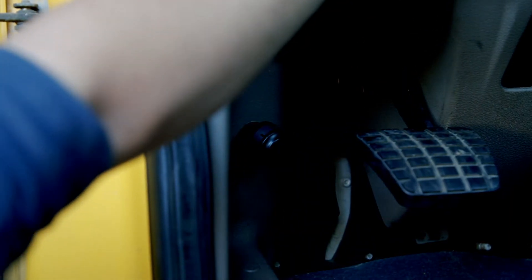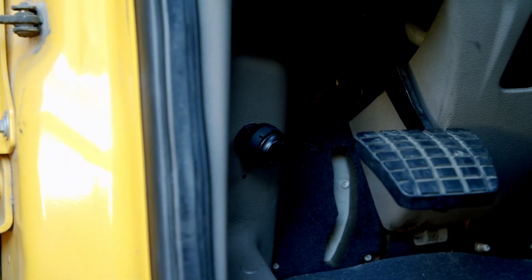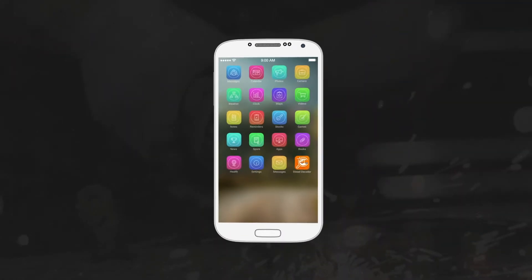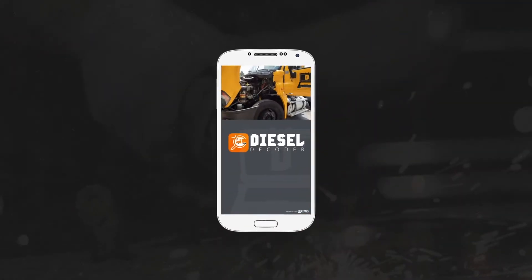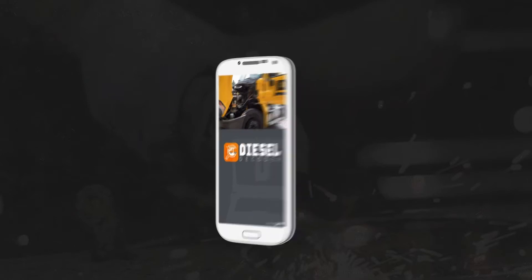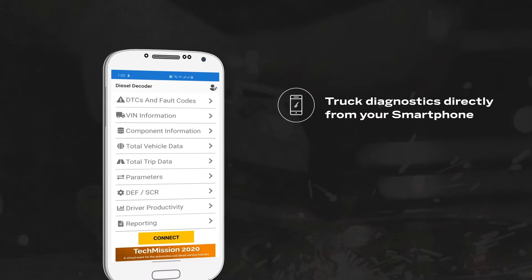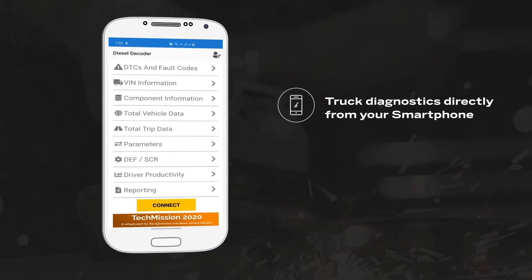The Diesel Decoder is an all-in-one diagnostic tool at a price attractive to owner operators, mobile repair sources, general repair shops, and smaller fleets. This tool from Dorman HD Solutions is powered by technology developed by Diesel Laptops.